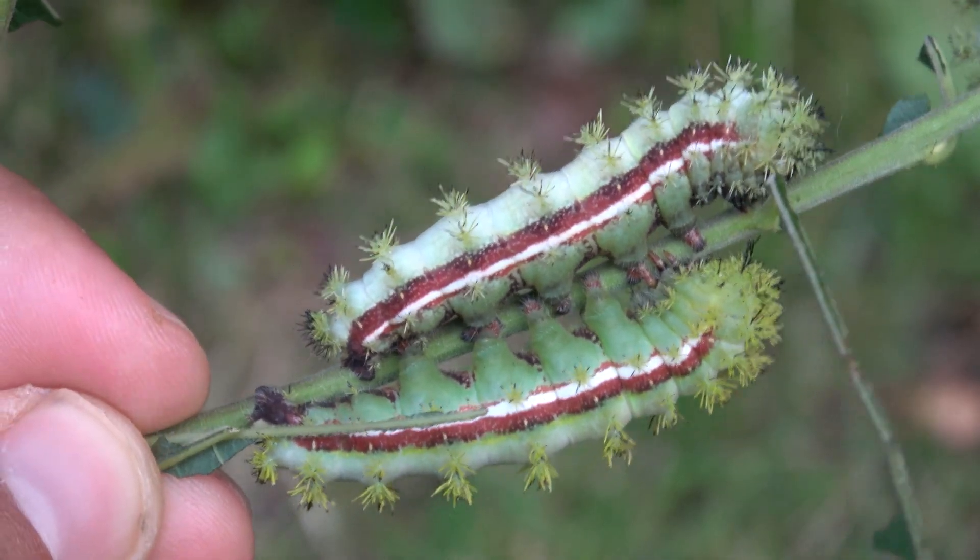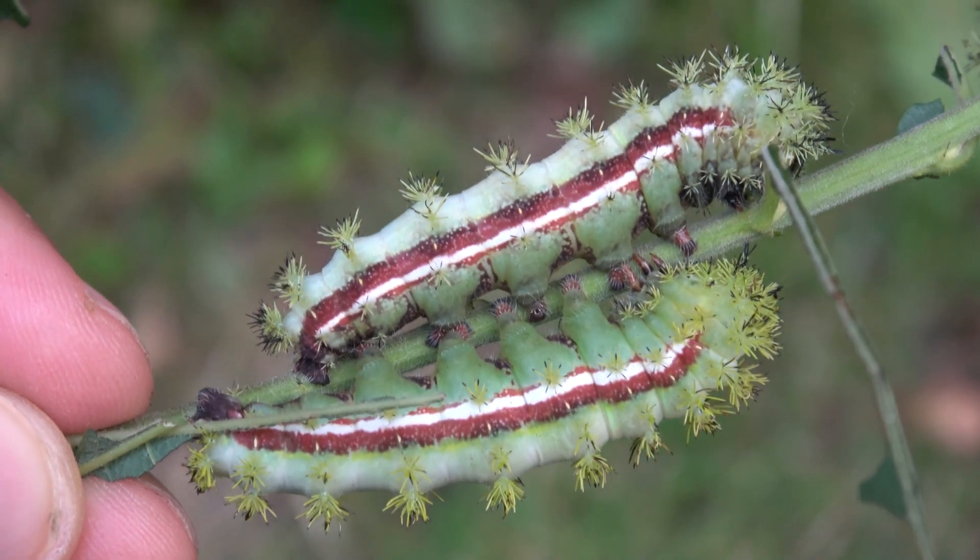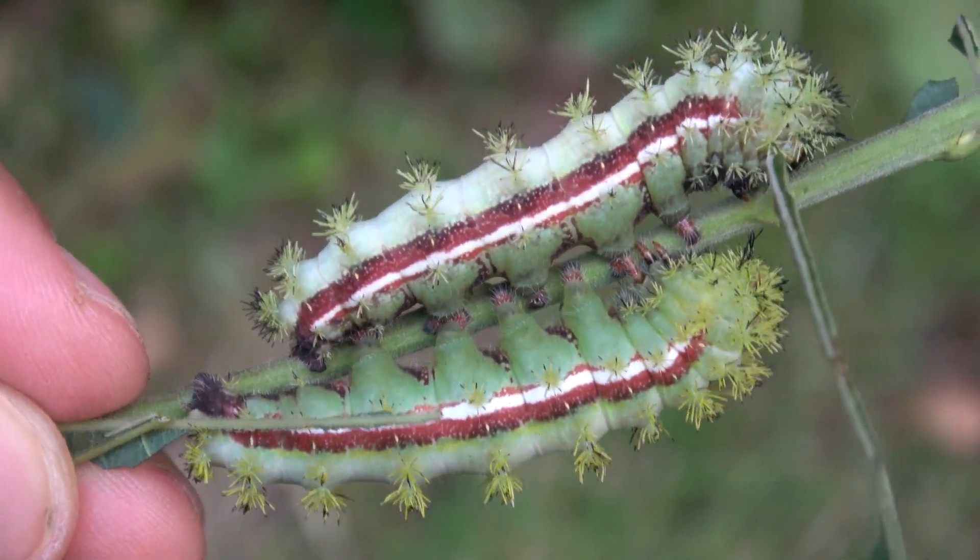The caterpillars can easily be raised on willow, cherry, oak, and many more plants to be honest. The cocoons are papery thin.